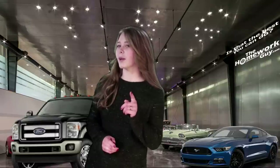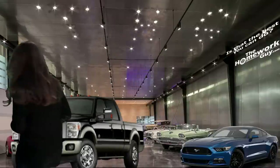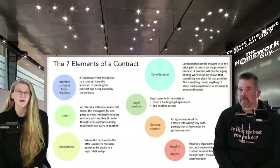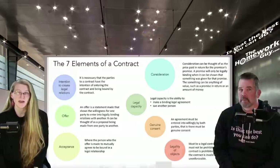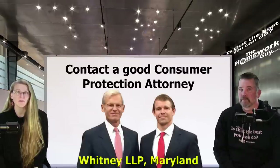To sum it up, it is important to know these elements of a contract because they determine whether or not a contract is legal. If one or more of these elements is missing, then the contract may be void or unenforceable. If you have doubts that your car contract fails to meet the basic standards of a contract after the fact, we recommend contacting a good consumer protection attorney. We have our good friend Dan Whitney in Maryland, and it's possible that he may have a referral to a good attorney in your state.